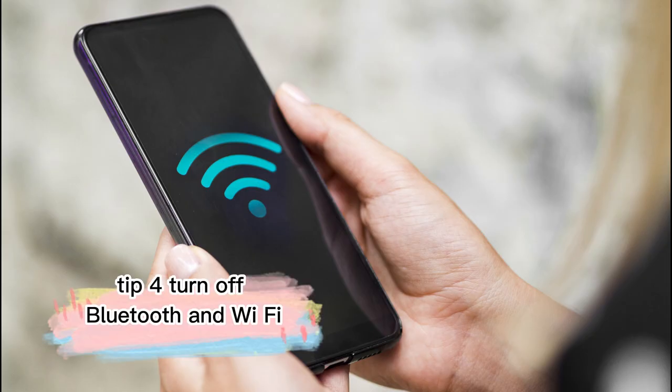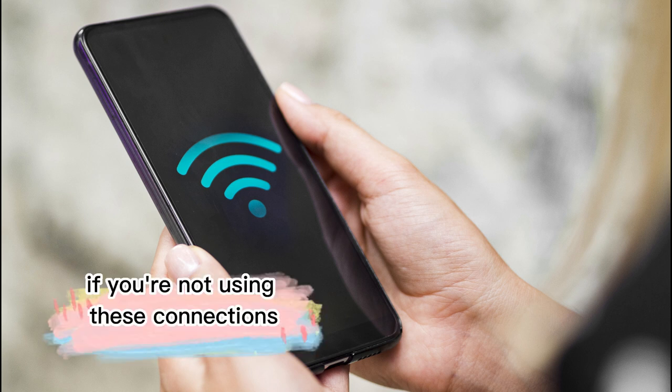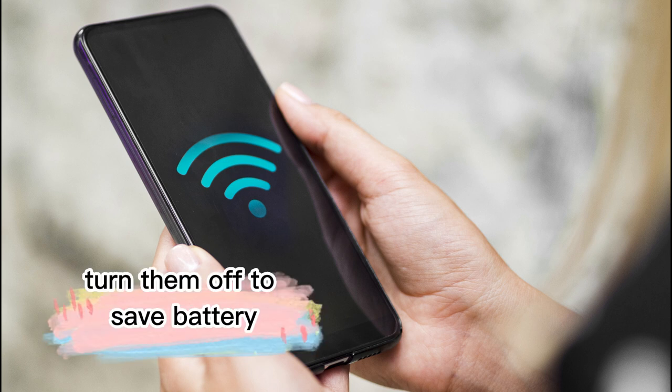Tip 4: Turn off Bluetooth and Wi-Fi. Connecting to Bluetooth devices or Wi-Fi hotspots is another battery drainer. If you're not using these connections, turn them off to save battery.